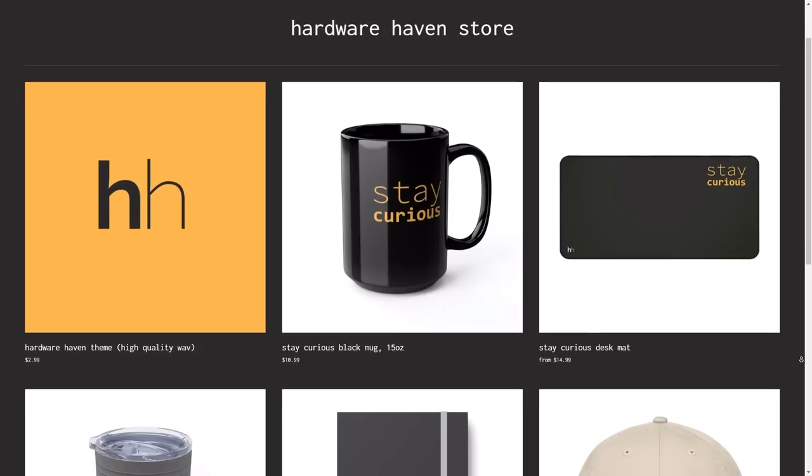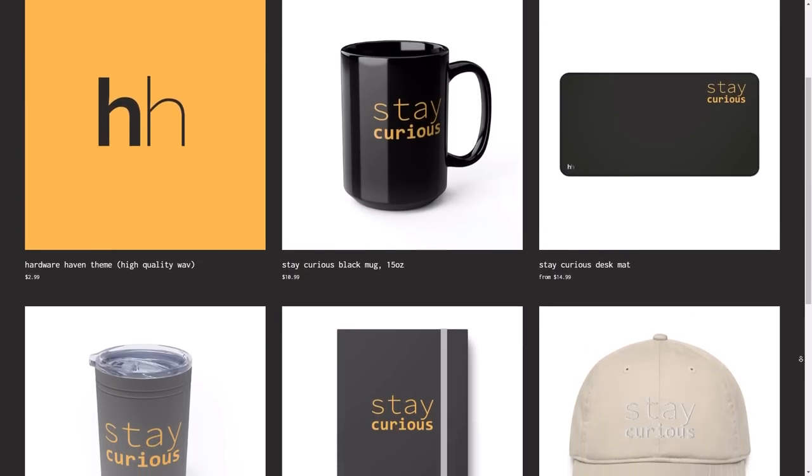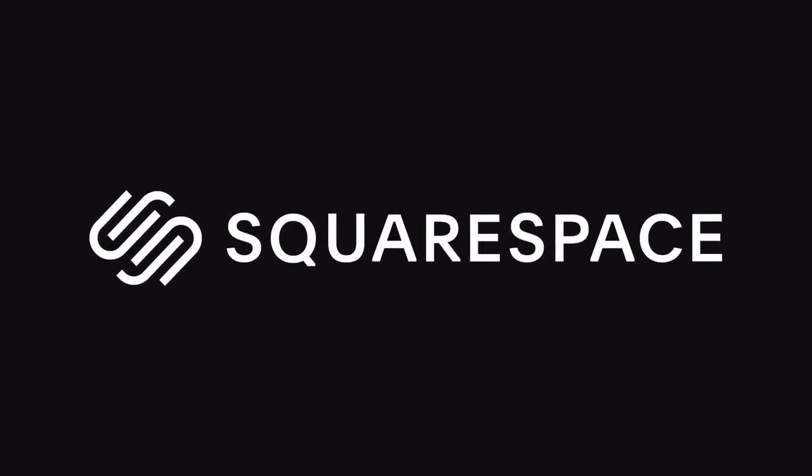Trying to sell your products or services online can be tricky. I know this because I recently went through the process of trying to set up an online store for some Hardware Haven merch, and it was daunting, to say the least. Fortunately, there's Squarespace, the sponsor of today's video.